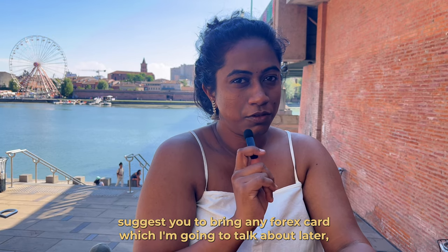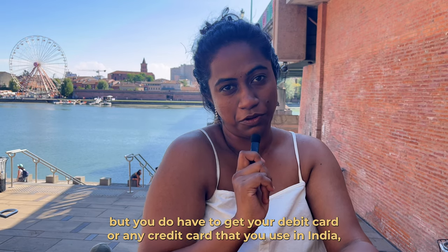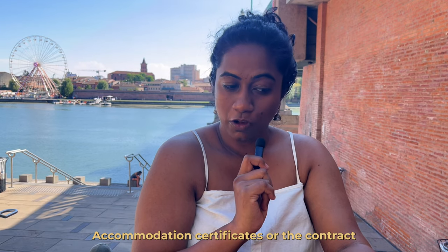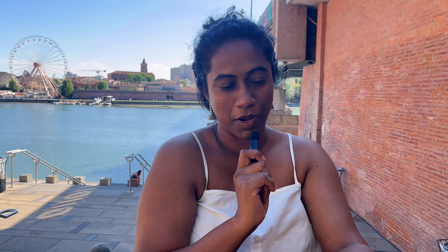I do not suggest you bring any forex card, which I'll talk about later, but you do need your debit card or credit card that you use in India and which also has access in other countries. Also bring your accommodation certificate or contract provided by your landlord or agency such as Stud'Apart.